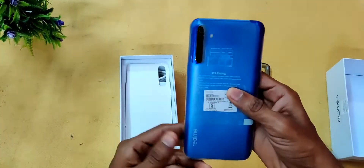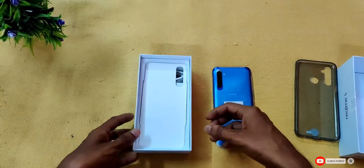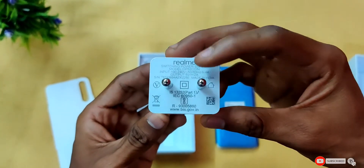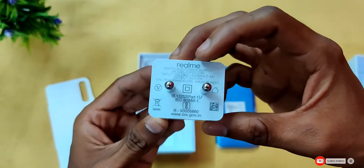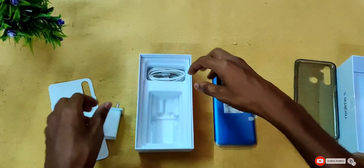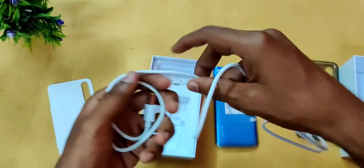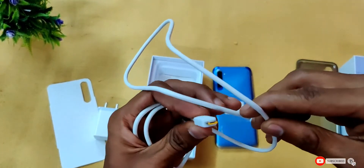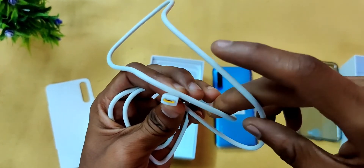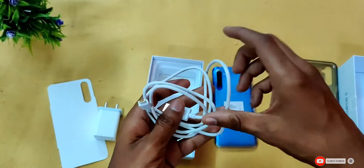The charger included is a 10W charger with 4-charge support, made in India. It is a 5V 2A charger. The cable is a micro USB cable — note that this is not a Type-C cable. The cable has a slightly yellowish/white color.